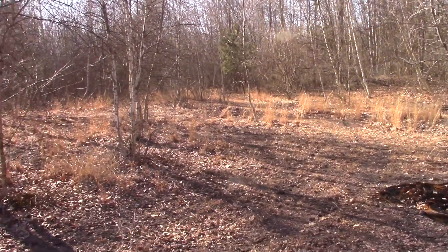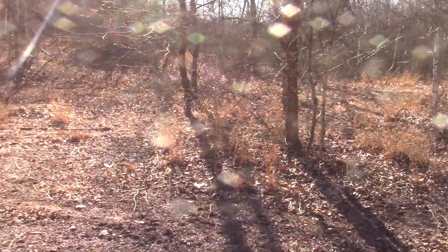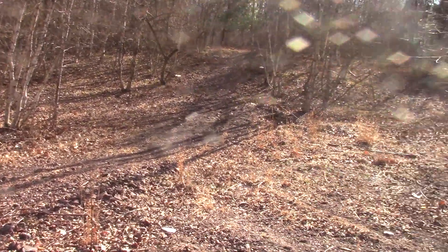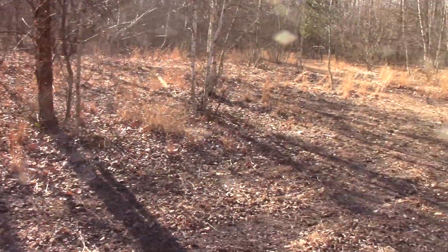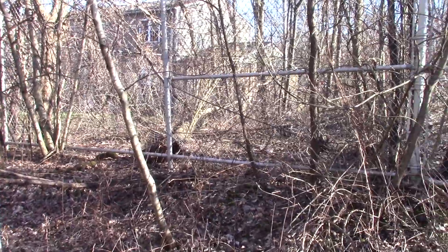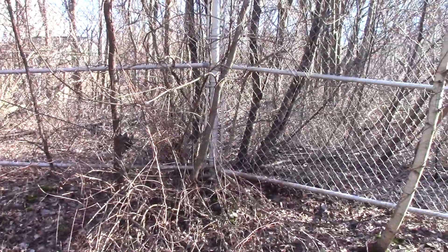Somewhere in this area stood the breaker. There were some buildings in this area at one time and a mine opening somewhere in there, although we can't find any remnants of the foundation — not yet anyway.